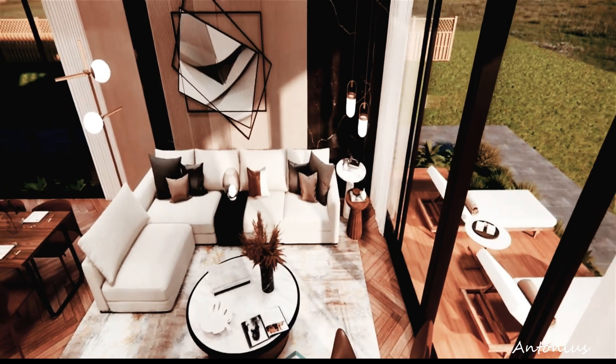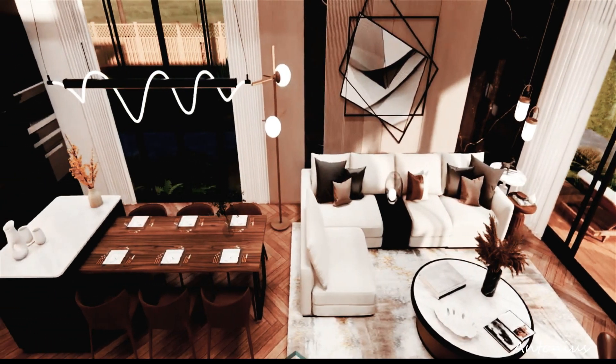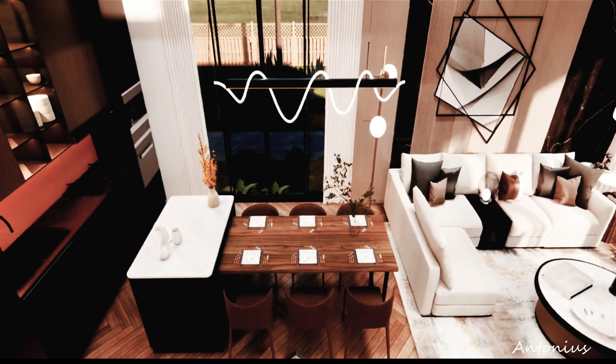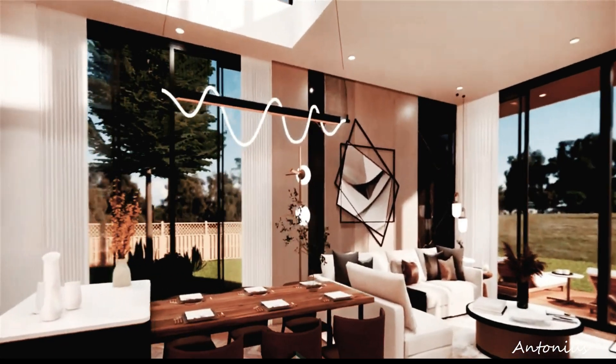In conclusion, House Box Hub's modular house project offers a glimpse into the future of modern living, where innovation, elegance, and sustainability come together to create a home that is as beautiful as it is functional. Join us on this journey as we redefine the way we live and discover the allure of modern living like never before.